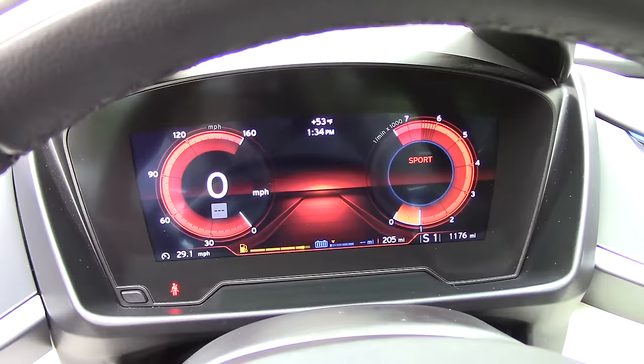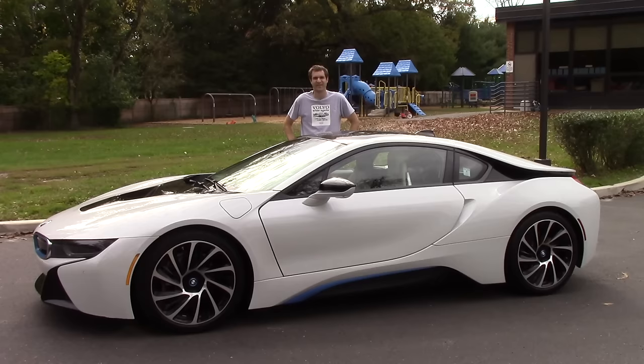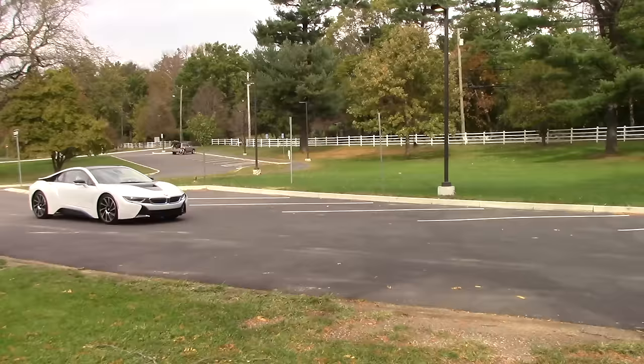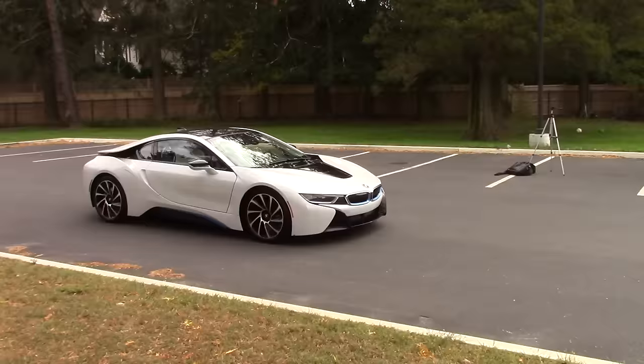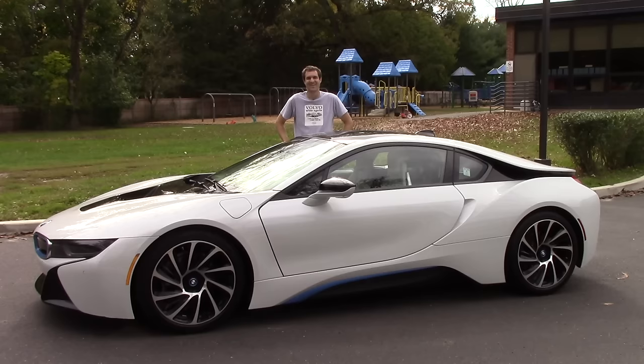The gauge cluster is super cool — it's a full LCD screen. When you're in sport mode it's red and gives you your RPMs. Move it over to comfort and it gives you the percentage power that you're using. Put it in Eco Pro and it limits your percentage power to just 50% so you get the best possible mileage. Something else I love about the i8: because it has an electric mode, it can drive around and make absolutely no noise at all. You have to admit it's kind of hilarious to see a vehicle that looks like this driving around with absolutely no noise coming out of any of its orifices.